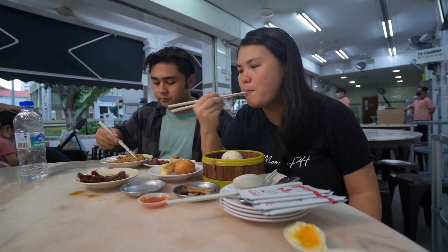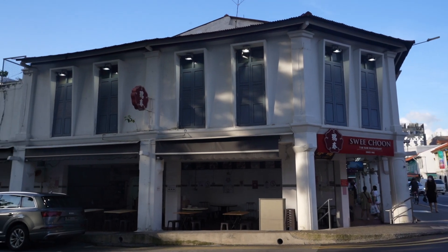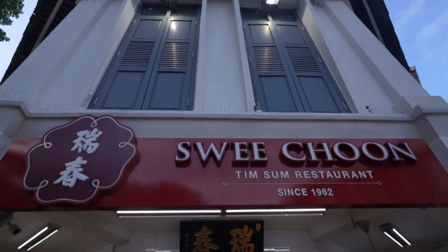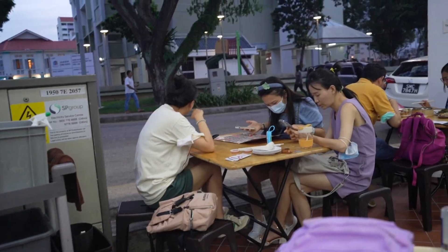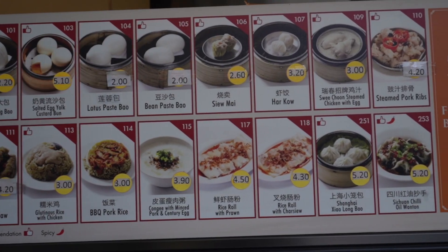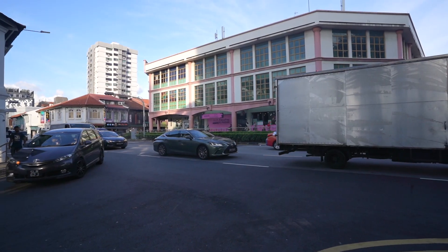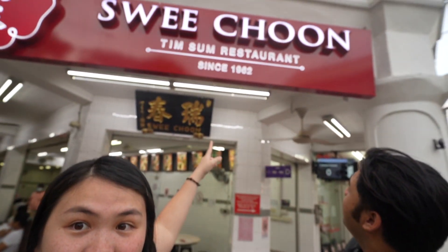So in today's video, I'm bringing him to one of my favorite established Tim Sum restaurants in Singapore called Sui Choon. Sui Choon has been around since 1962, catering to both locals and tourists, offering a wide variety of affordable and tasty dishes using their original recipe.